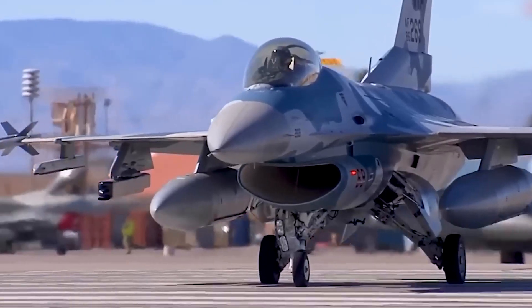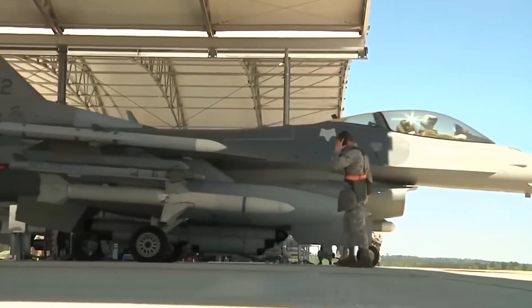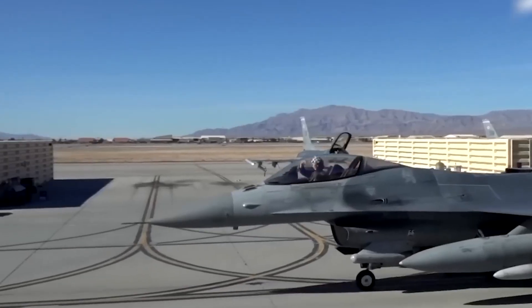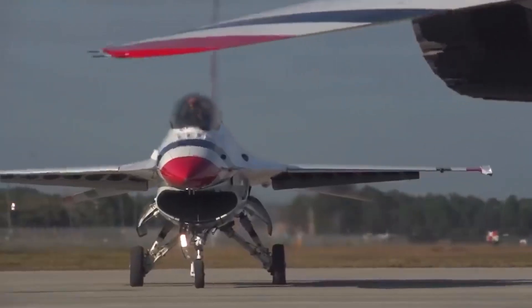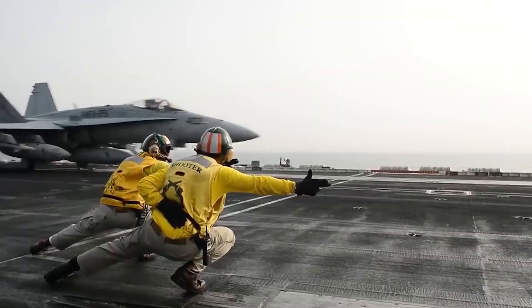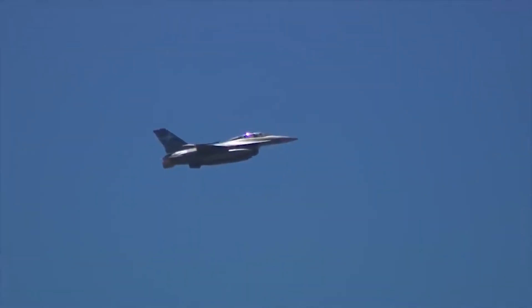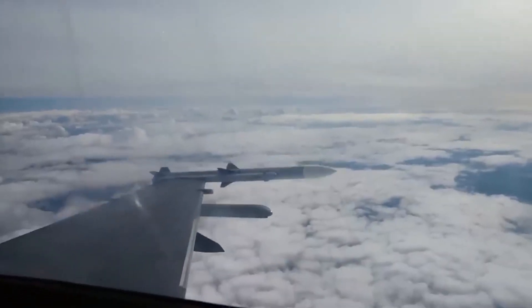The F-16 is a single-seat multi-role fighter with a length of 15.06 meters and a wingspan of 9.45 meters, with missiles on the wingtips reaching 10 meters. Its height is 5.09 meters, and it has a maximum takeoff weight of 19,700 kilograms with a top speed of 2,414 kilometers per hour. It can travel up to 4,220 kilometers and has a combat radius of 550 kilometers.